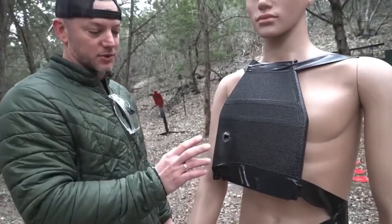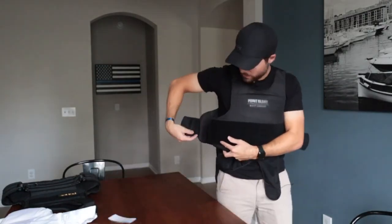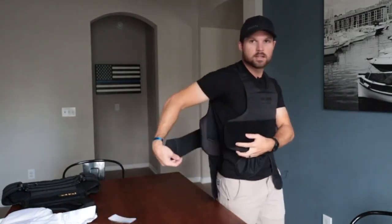To use a bulletproof jacket, the wearer puts it on and zips it up like a normal jacket. The jacket has to fit snugly and cover the vital areas of the body such as the chest, the abdomen and the back.